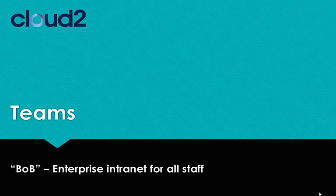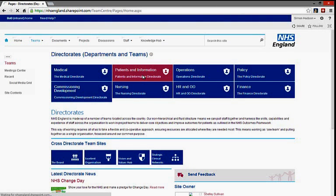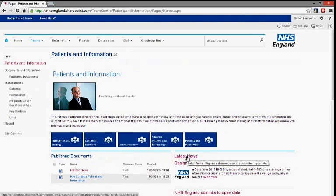Each directorate in NHS England has its own site, with information about the directorate and who leads it. Within these sites are team working areas for members of staff to work collaboratively with their colleagues, to store and manage documents, to take advantage of OneNote for paperless working, and much more. Department-specific news and local announcements are also presented.